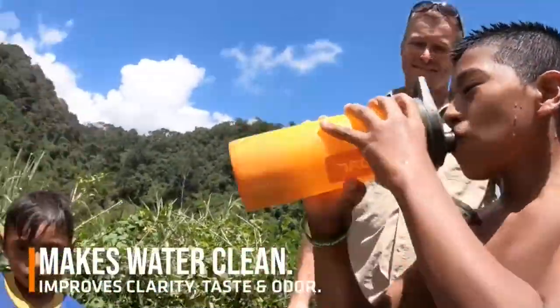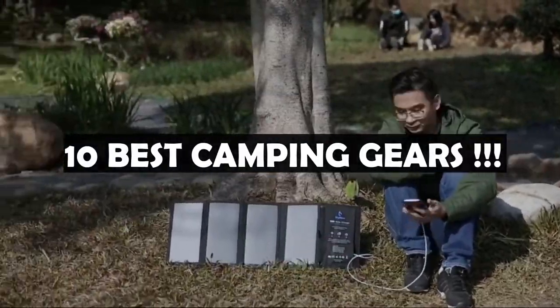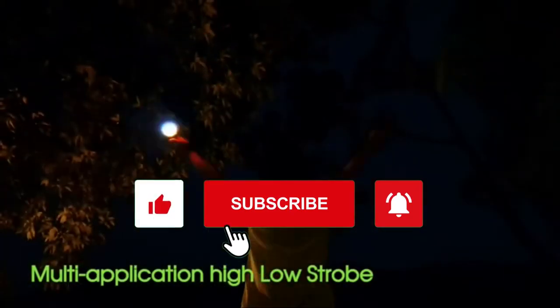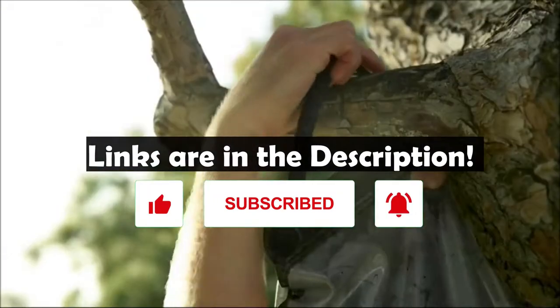Hello everyone, welcome back to the channel. In this video, we're bringing you 10 of the best camping gears that you can buy on Amazon today. If you like the content, please make sure to hit the like and subscribe buttons. As usual, you can find the links to all the products in the description below.